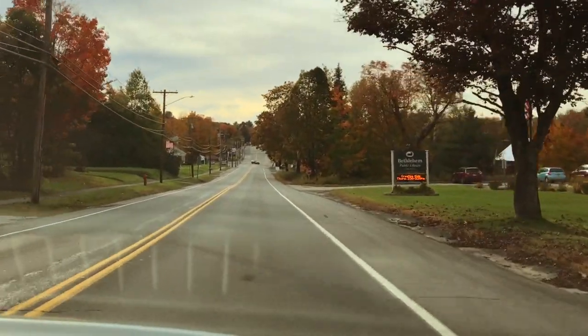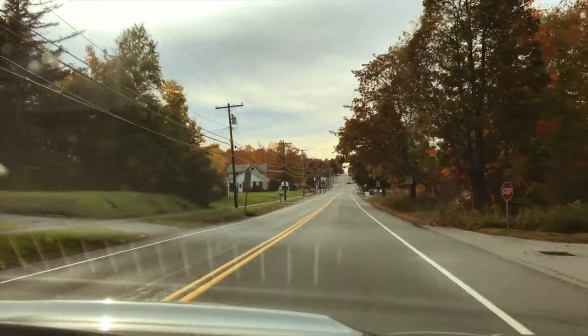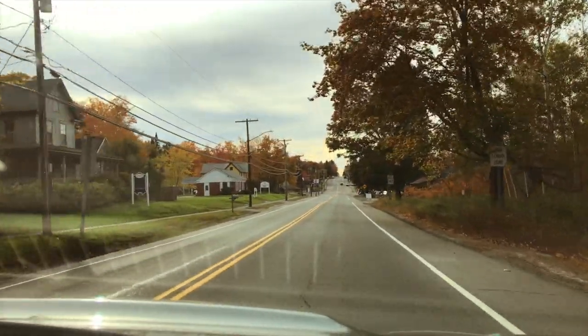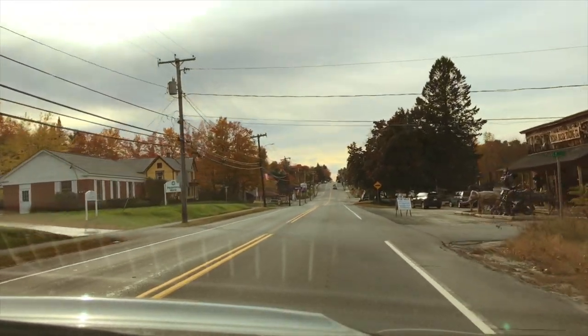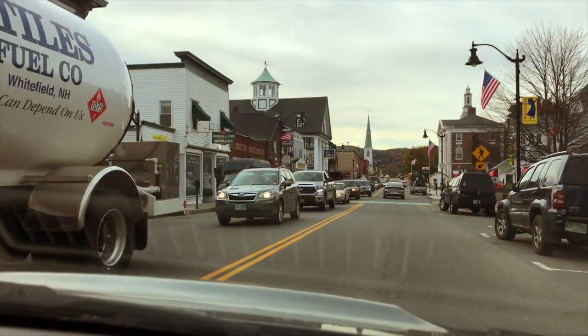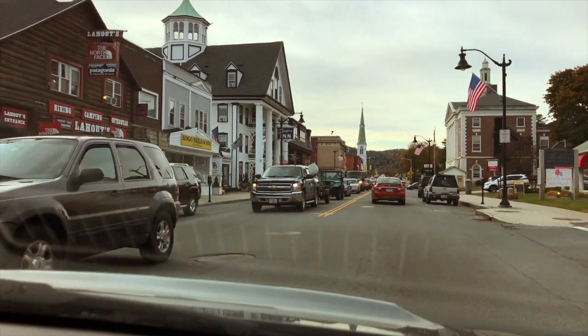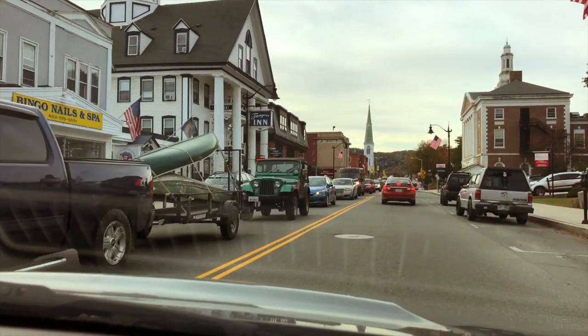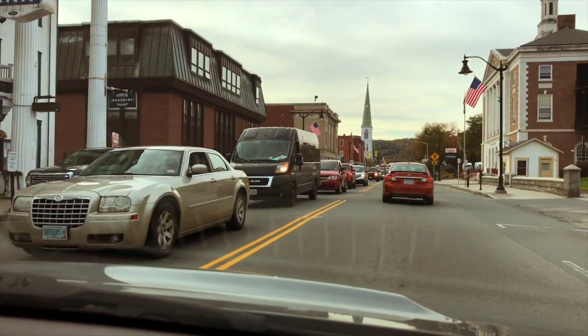Bethlehem — look, we're in Bethlehem! Bethlehem is apparently the highest elevated town east of the Rockies. As we passed through Littleton I hadn't realized that it has a covered bridge over a river and an old mill and many other scenic attractions.